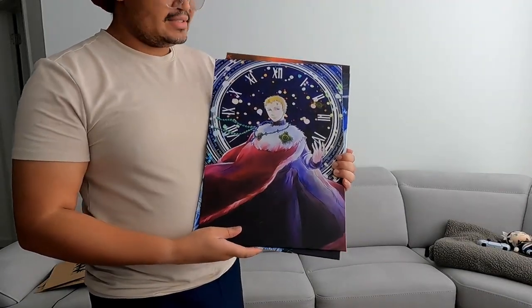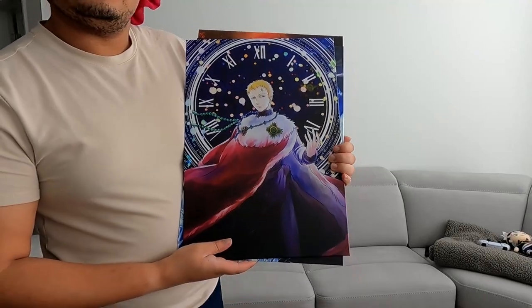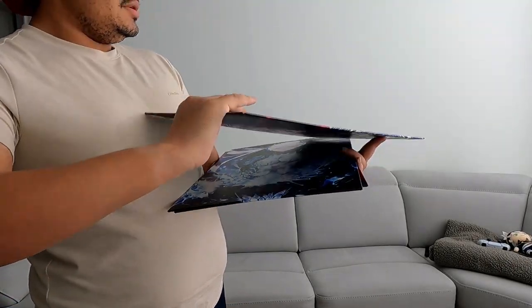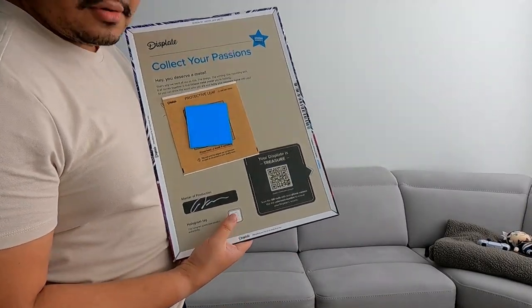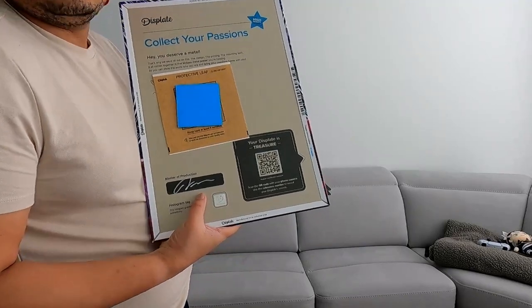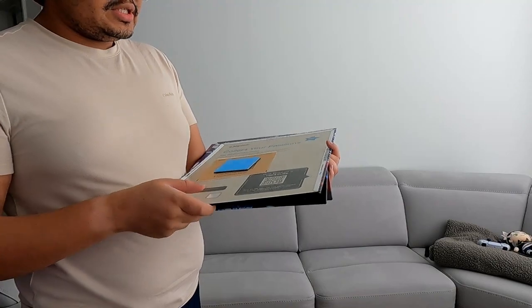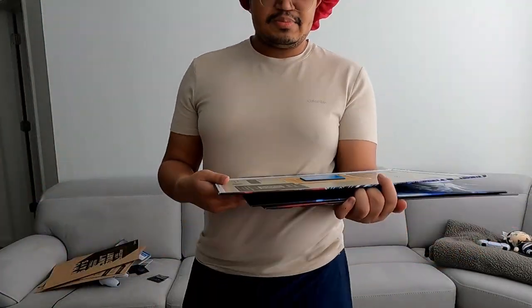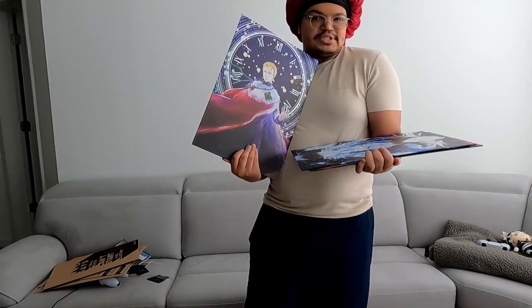This is what them unwrapped looks like — look at the detail, so cool! And on the back you can see the magnet of course, and you can scan the QR code. It's a signature by the artist. This supports small artists — an artist made this painting and they put it on there, make the art, and ship it out. So cool.